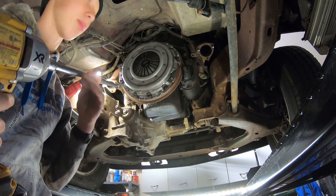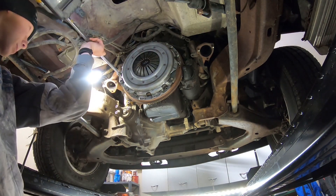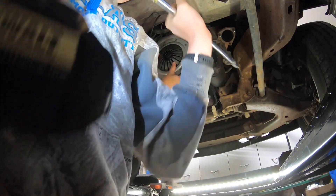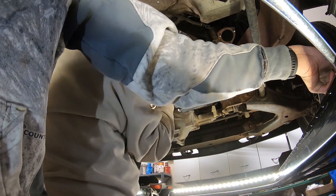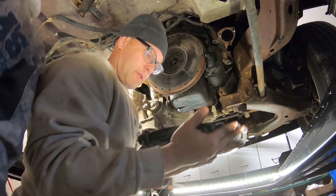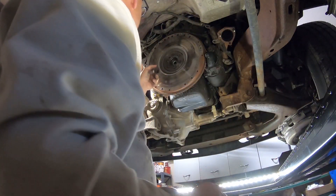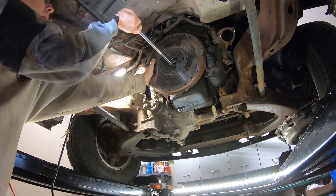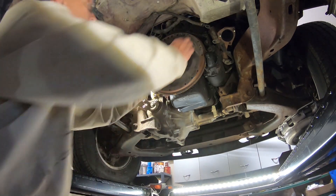Now we can take off the clutch assembly. Looks like we expected — a new clutch. A new clutch and the flywheel has just been machined.